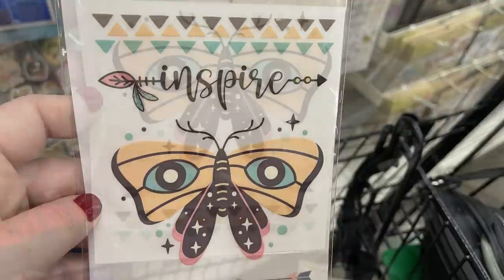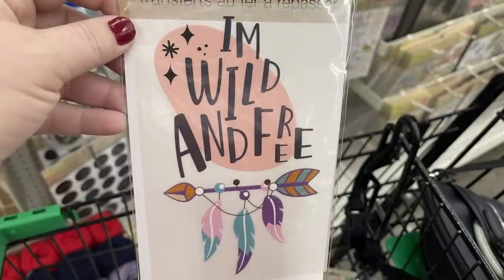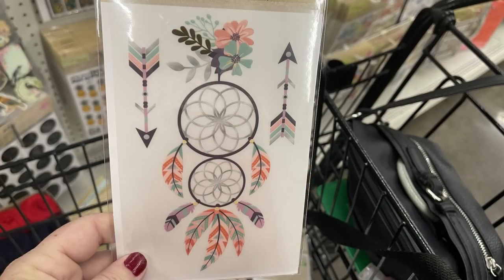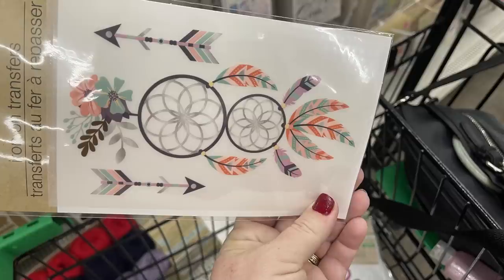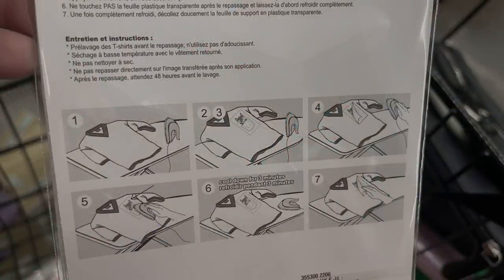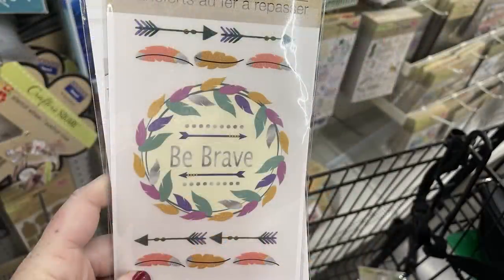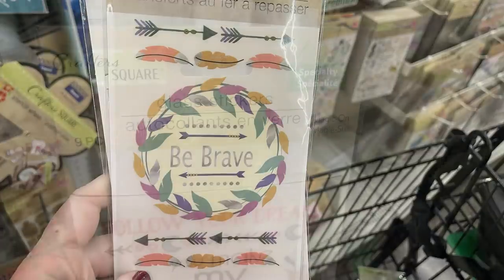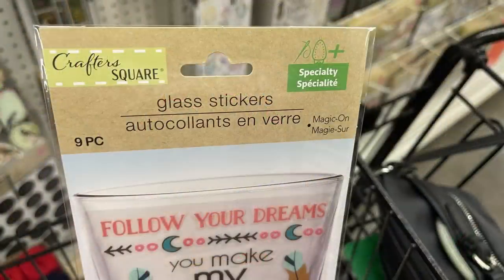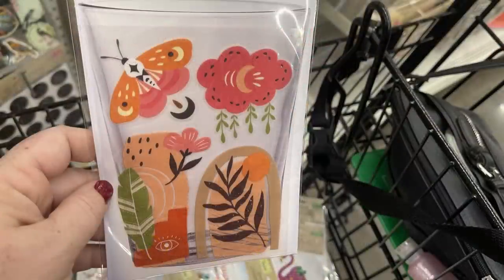The iron-on transfers include a pretty moth or butterfly design, arrows, one that says 'I'm Wild and Free' at about eight inches tall, dream catchers — my favorite of the new transfers — and one with different feathers with a circle wreath that says 'Be Brave' in the middle. There are also new glass stickers — nine pieces per pack, and they have an iron symbol on the front, which makes me think they could be heated to help them stick.